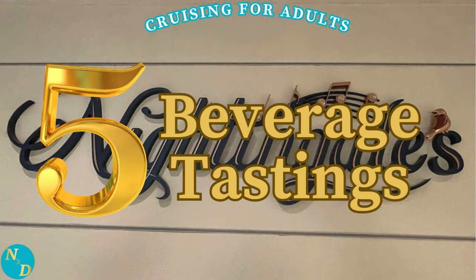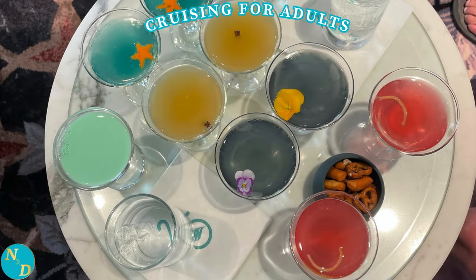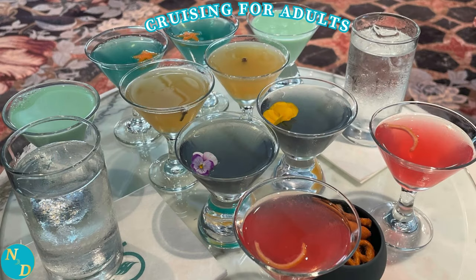Tip number five: beverage tastings. Nancy and I don't do this on every cruise, but they seem to be different somehow on a Disney cruise. You have to sign up as soon as you can on the Disney Cruise Line app because they sell out very quickly, especially if you have no status with Disney Cruise Line. Yes, there is an upcharge, but for us it was well worth it and we are not hard drinkers by any means.